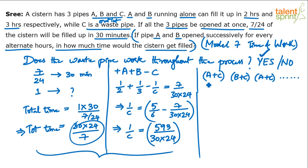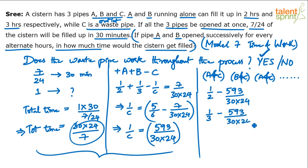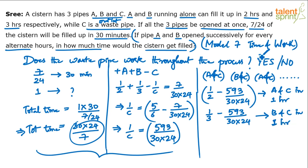The work A and C do together in 1 hour: A's capacity is 1/2 positive (inlet), C's capacity is negative (outlet). So it's 1/2 minus 1/C. Similarly, B and C together do 1/3 minus 1/C per hour. Note: A plus C means A's contribution minus C's, since C always carries a negative value as an outlet.